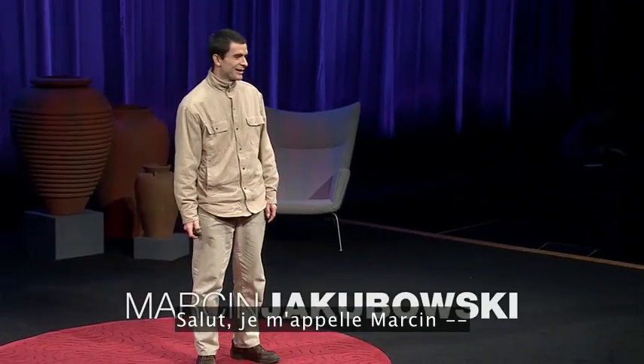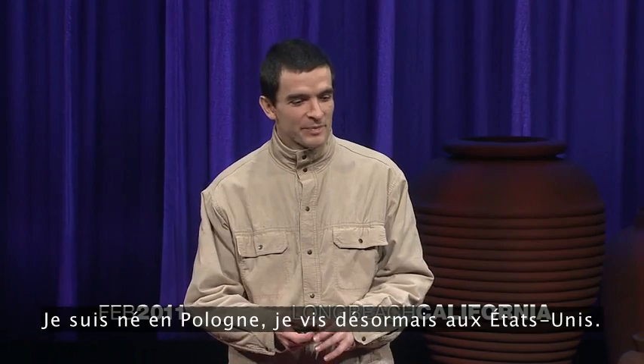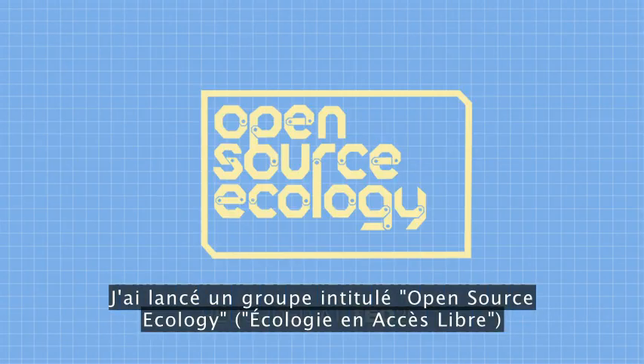Hi, my name is Marcin, farmer, technologist. I was born in Poland, now in the US. I started a group called Open Source Ecology.